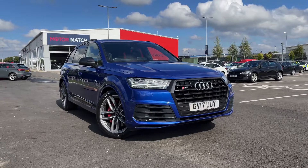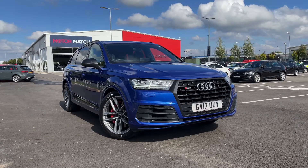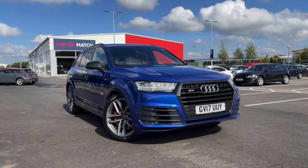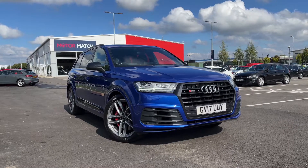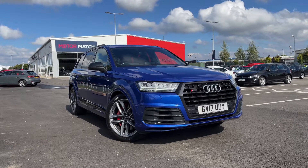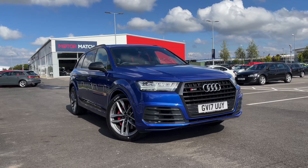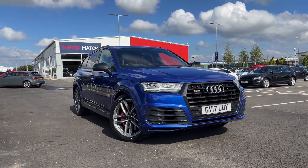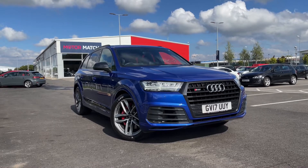Hello and welcome, my name is Callum from MotorMatch Chester and today I'm going to be taking you on a tour around this Audi SQ7 TDI V8 Quattro. This vehicle is a MotorMatch approved vehicle and so comes with 30 days or a 1,000 mile warranty. If this car interests you at any point throughout the video, please feel free to give us a call on 01244 311404.